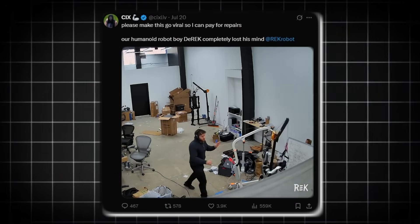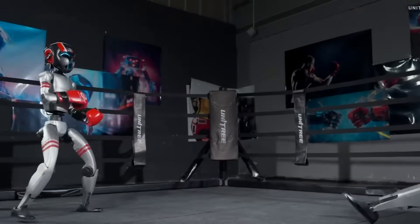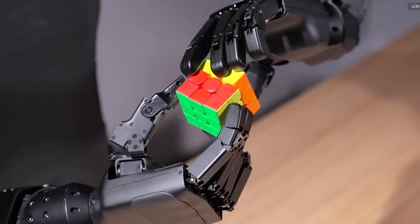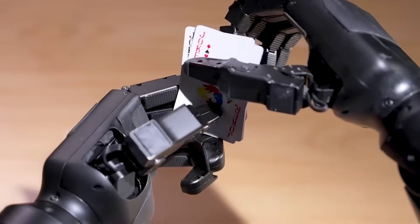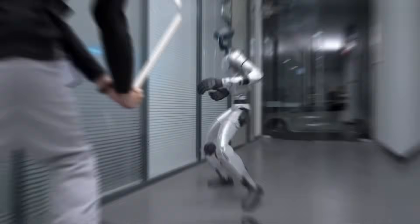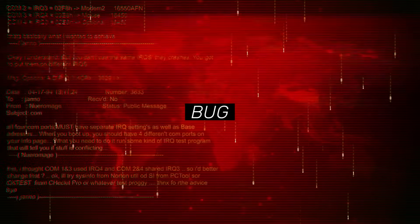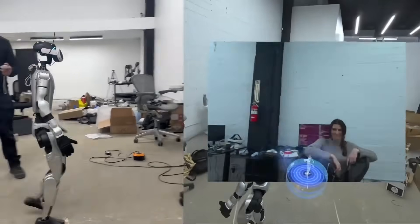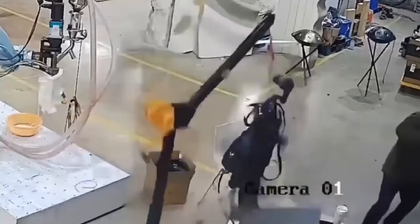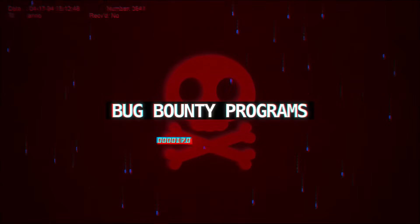Some folks online think these videos might be staged — publicity stunts to build hype around robot combat. There's a growing movement of companies who see robot fighting as the next big entertainment category: action without the human cost. It's dramatic, it's dangerous-looking, and it's viral by design. But even if some of this is exaggerated on purpose, the underlying risk is real. You don't need a robot to turn evil for it to be dangerous — you just need a bug in the code, or a mismatch between what the robot thinks is happening and what's actually happening, like running a full body locomotion policy when the feet aren't touching ground.